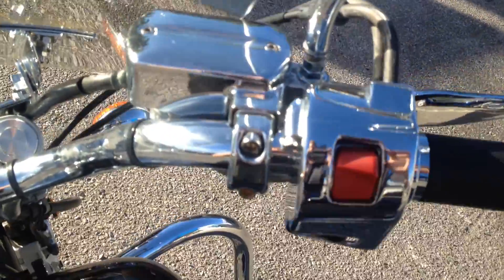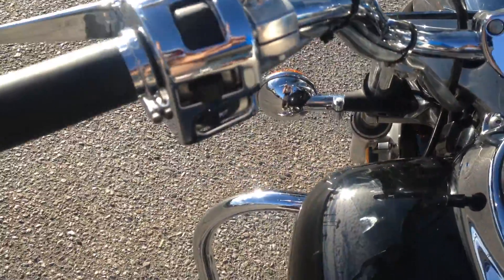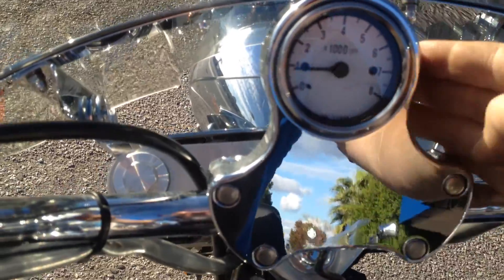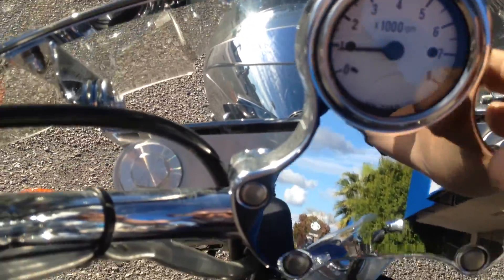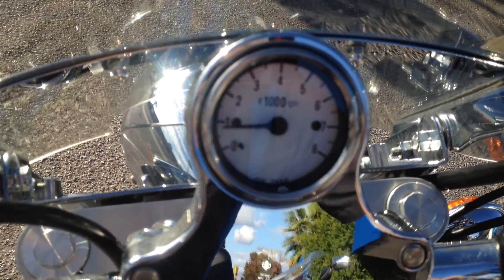Chrome everything. Chrome covers on the brakes, chrome housing covers. It has aftermarket handlebar mounts and a tachometer. This bike did not come factory with a tachometer — they added an aftermarket clamp with the tachometer.